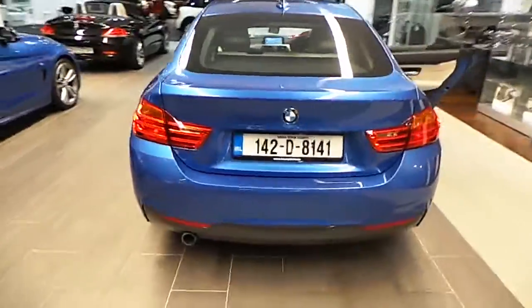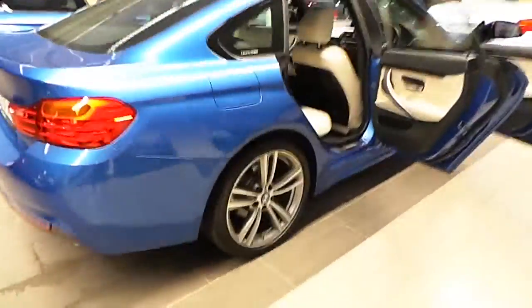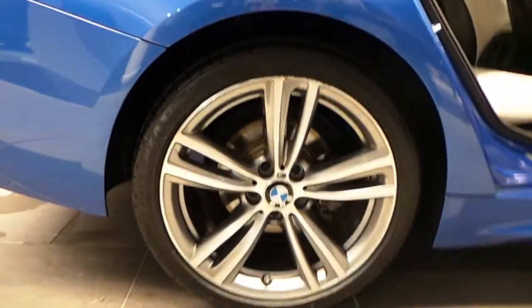This car is finished in Estrell Blue Metallic, with only 7,000 kilometers and a full BMW service history. It features 19 inch M Sport alloy wheels and an Oyster Dakota leather interior.